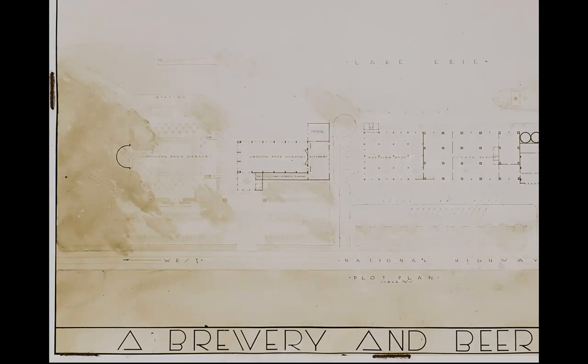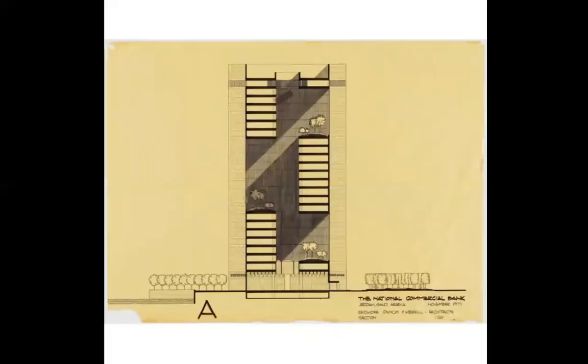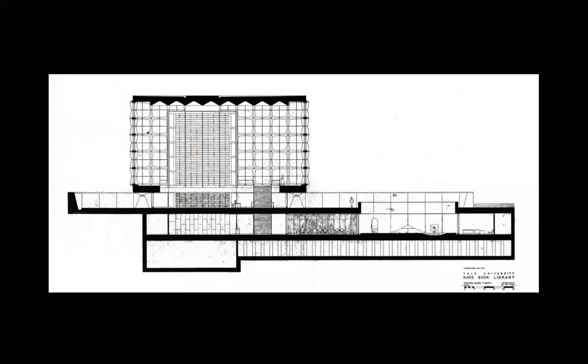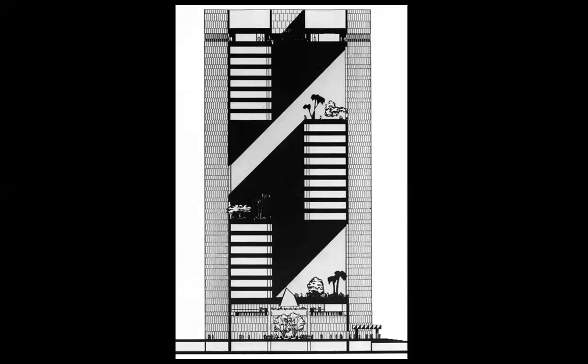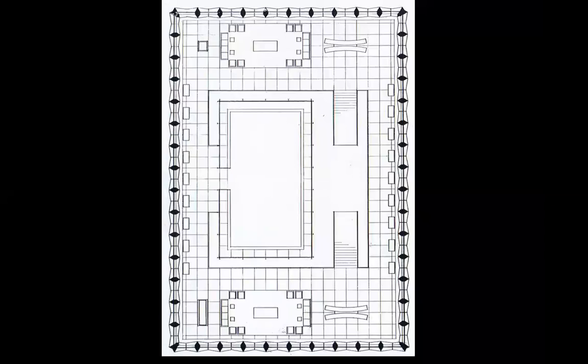Drawings — well, more words than drawings, but the drawings are there too. Presentation works of the time, without digitalization. This is an interesting building that he built, and we are going to see it in the Arab world — the library. Back to the Arab world. No flamboyant or lyrical drawings by Gordon Bunshaft.